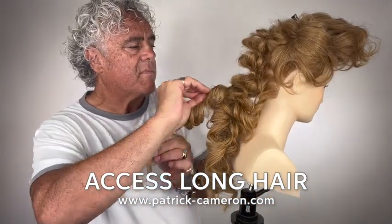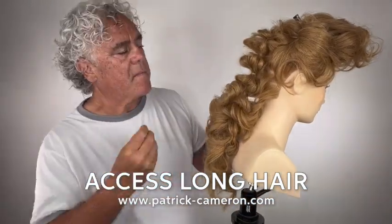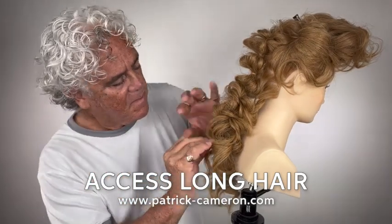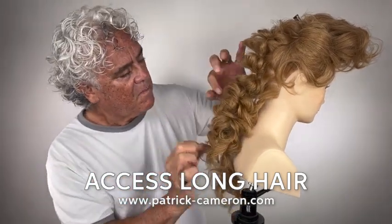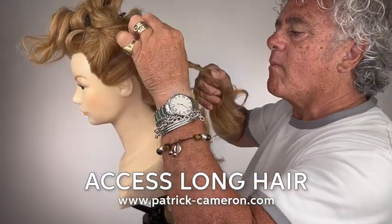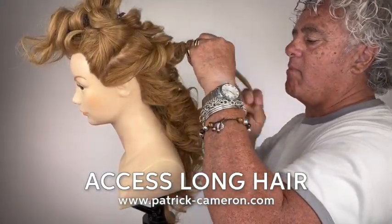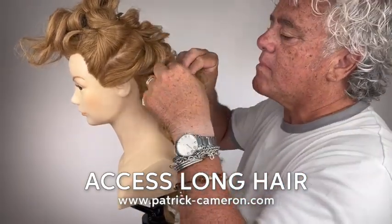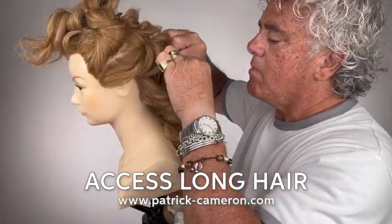Here's a hairstyle that I think everybody should learn how to do who loves long hair. Creating these very romantic looks sometimes is a real problem when you want something very soft that's down. Getting a great foundation is super important because if the client's going to wear her hair down, you want it to last the whole day.